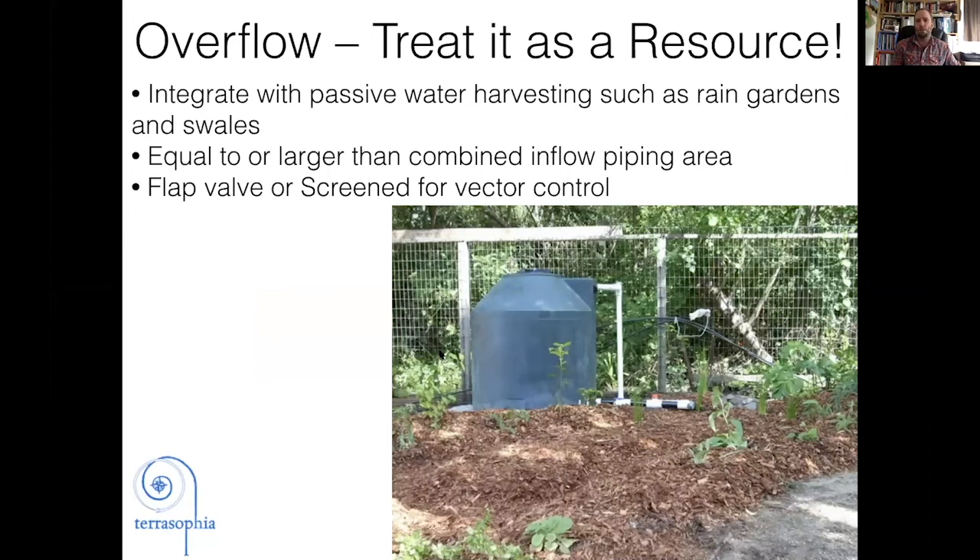The overflow is really important — treat it as a resource. This is where we integrate with passive water harvesting: have the tank overflow into a rain garden or bioswale so that when there's more water than your tank can hold, it's still going out and helping to feed your plants and soak into the soil. A couple of key considerations: the overflow should be equal to or larger than all the inflow piping so you don't constrict flow and have water back up, and you want to screen that overflow for vector control so no critters or mosquitoes can get in.